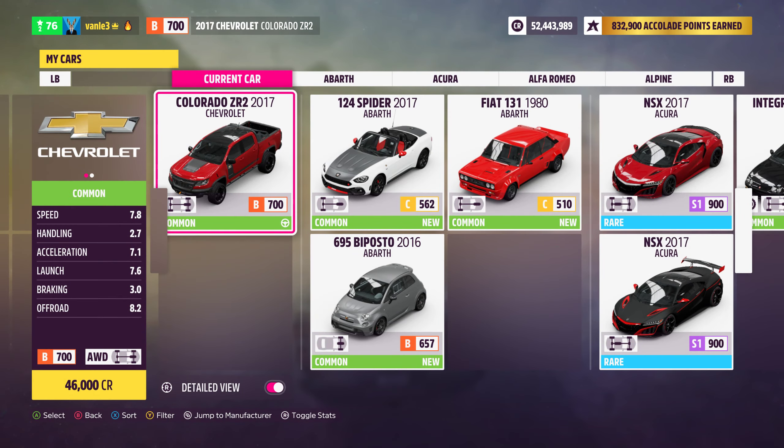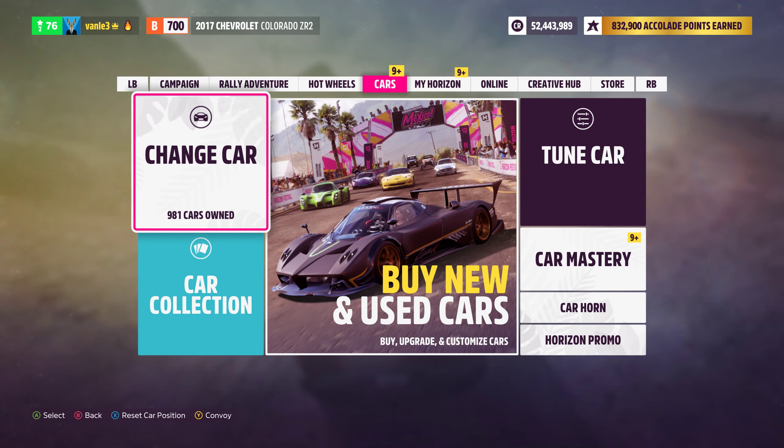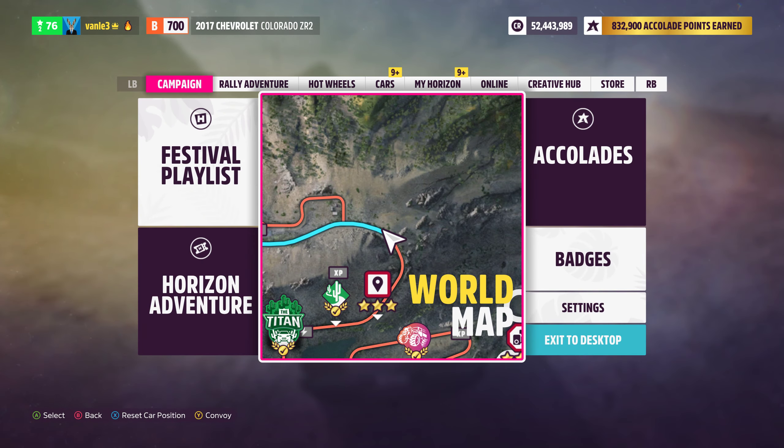It starts in C-class, so getting it to B-class requires a tune. The share code for that is in the description. It costs roughly seventy-five thousand for the tuning if you go from stock, so in combination with the car you're probably going to spend around a hundred and ten thousand, which is okay.